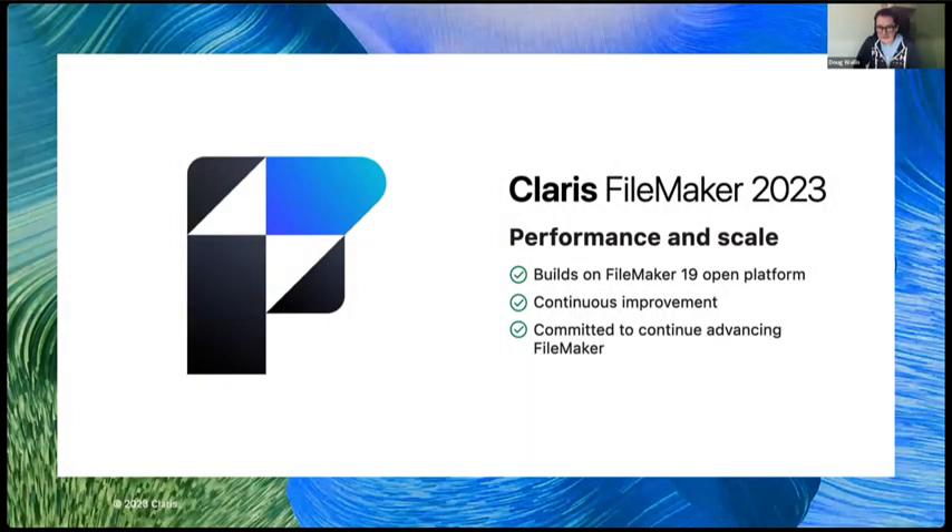We're going to talk about Claris FileMaker 2023, what we've done around it, what we are trying to get out of it, some of the new features and enhancements we brought into Claris FileMaker 2023 to give you an idea of what we've done, where we're going, and why we're doing things this way. Essentially, the work done on FileMaker 2023 is around performance and scalability of the platform.